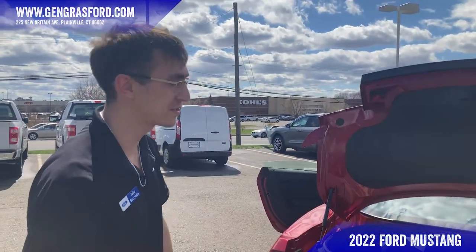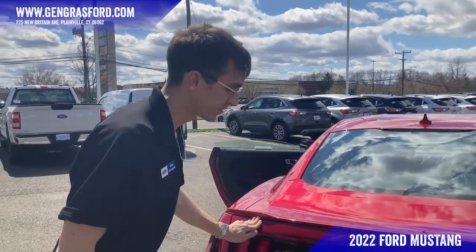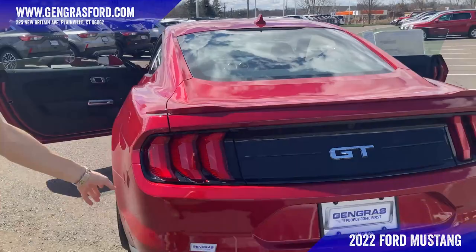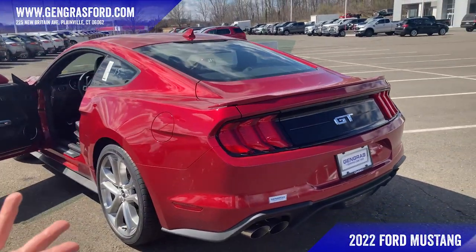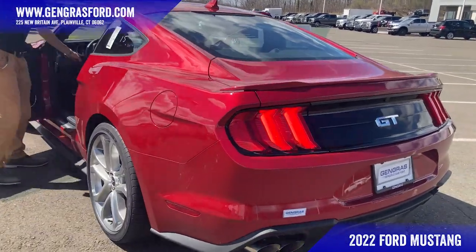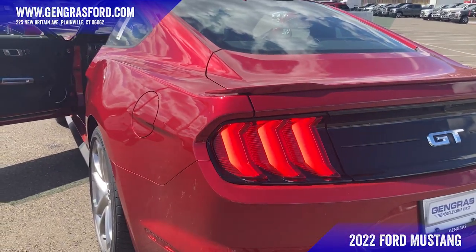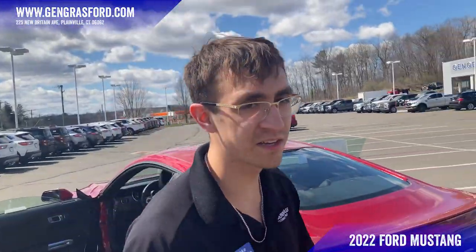Now the iconic rear view of a Mustang. We have the triple rear LED lights in the back, and those will be sequential — so when you turn on your turn signals, they light up in a sequential pattern. Signature looks and very nice.